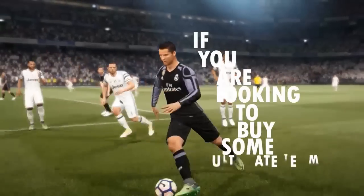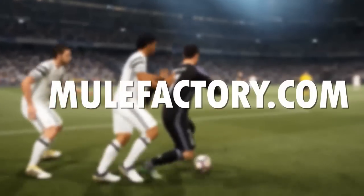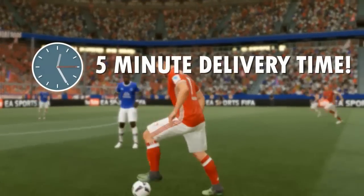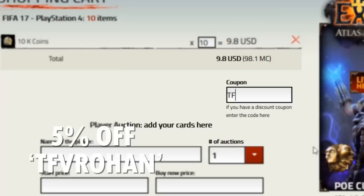If you're looking to buy some Ultimate Team coins, make sure you check out MuleFactory.com. All you gotta do is go to the link in the description. You have a 5-minute delivery time, 24/7 support, and also use my discount code TFVRohan to get 5% off.